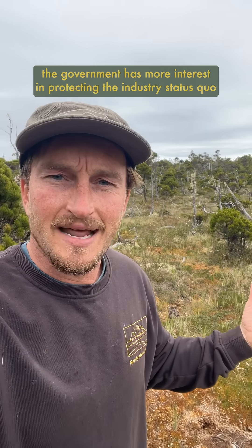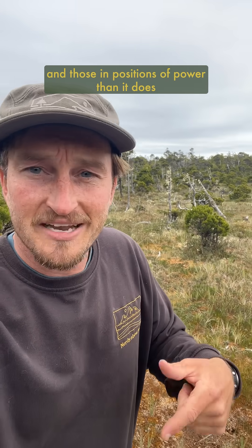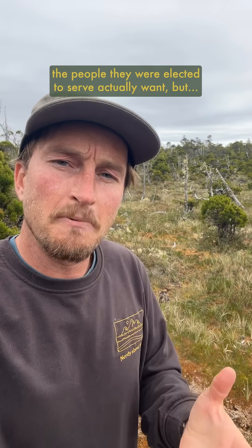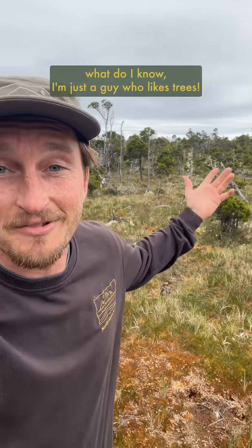It's almost as if the government has more interest in protecting the industry status quo and those in positions of power than it does protecting our forests, our future, and doing what the people they were elected to serve actually want. But what do I know? I'm just a guy who likes trees.